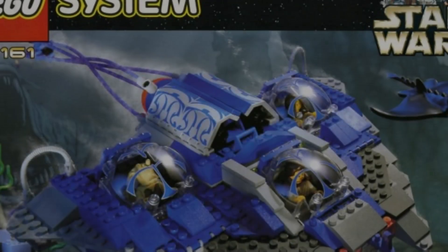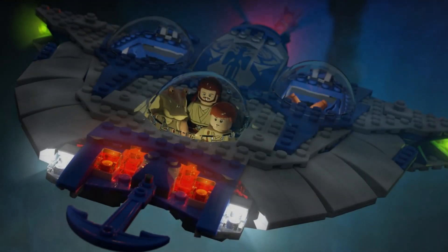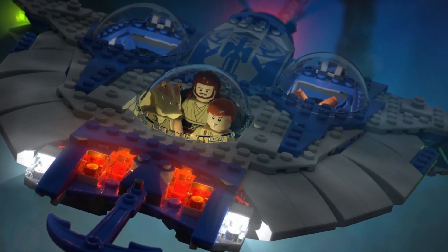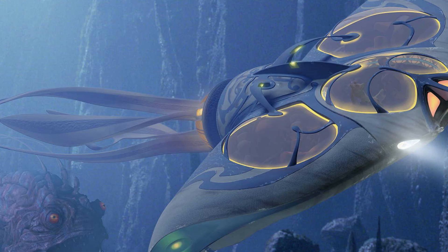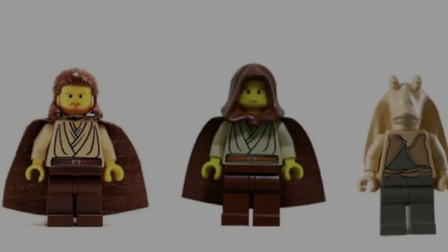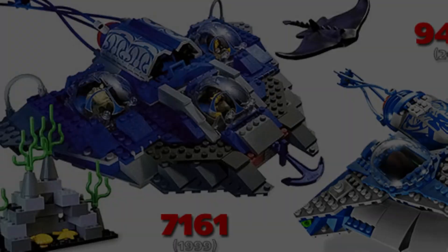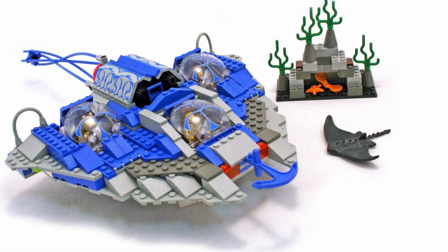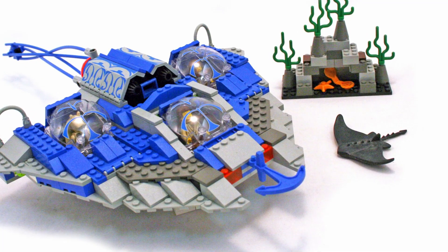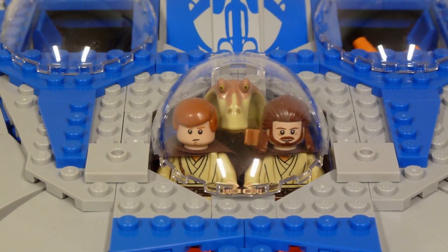Gungan Sub: The Gungan Sub originally sold for $50 in 1999 and has since grown in value by 1,713%, reaching nearly $856.90. Released between Episode 1: The Phantom Menace and Episode 2: Attack of the Clones, this early LEGO Star Wars set includes three minifigures — Jar Jar Binks, Obi-Wan Kenobi, and Qui-Gon Jinn — all of the vintage yellow variety. When LEGO set 9499 Gungan Sub was published in 2012, the set was updated with a sleeker, less blocky design, though the original remains a fun and collectible build.